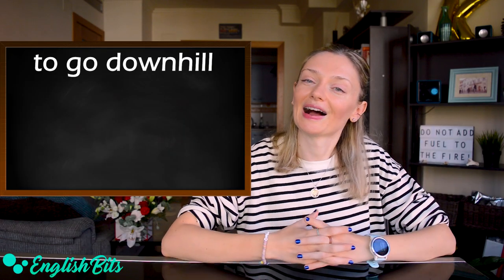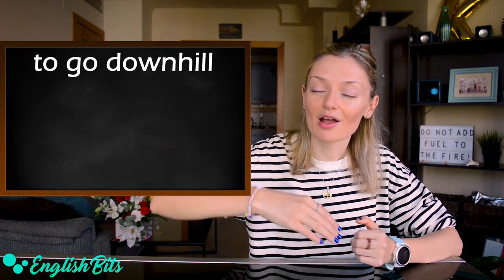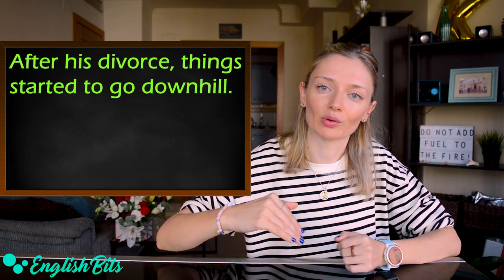Number fourteen — and I like this idiom very much — 'to go downhill.' For example: after his divorce, things started to go downhill.